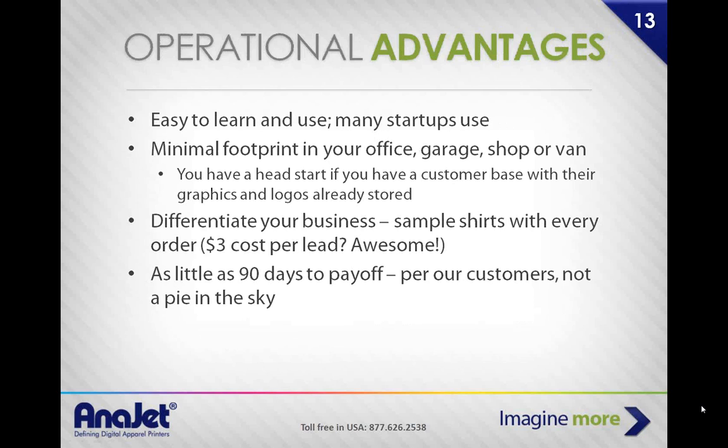Some basic operational advantages: garment printers are easy to learn and operate. Compared to screen printing, the learning curve is practically nothing. Minimal footprint — only three by four feet. Differentiate your business. Sample shirts with every order. As little as a 90-day payoff for our customers — and that's not pie-in-the-sky. It's important to reiterate how powerful creating samples is. For those in the sign industry or digital printing or garment decoration and embroidery, imagine throwing in a free T-shirt sample with every order you get.